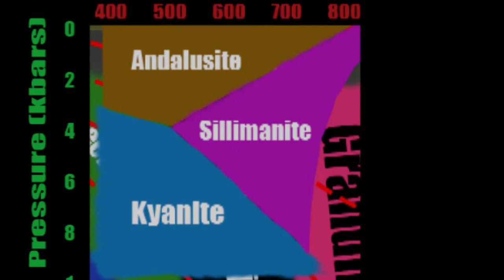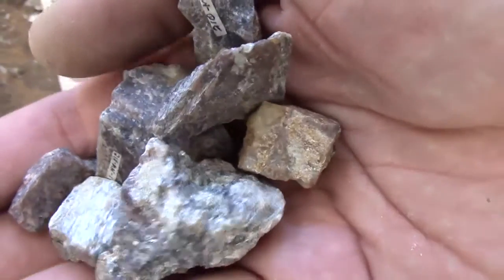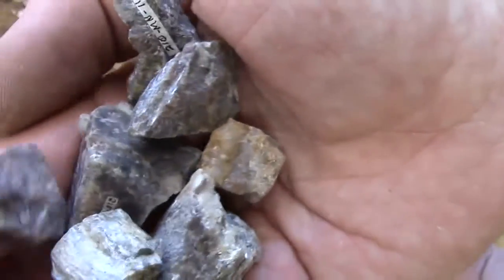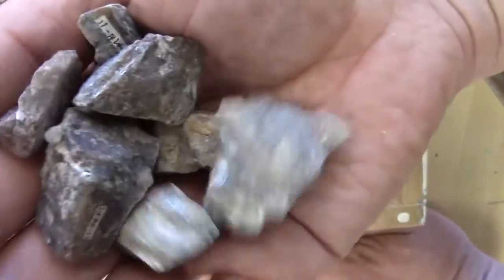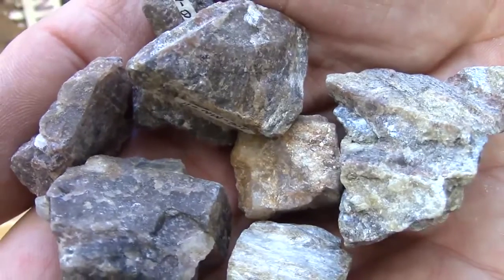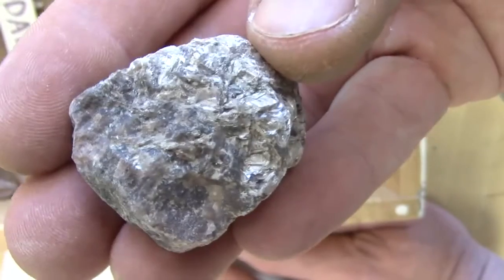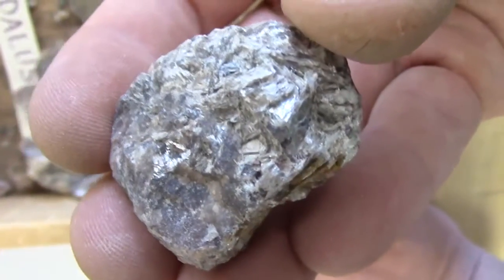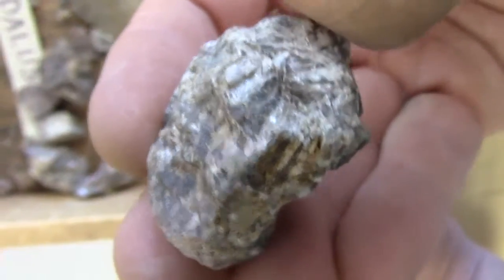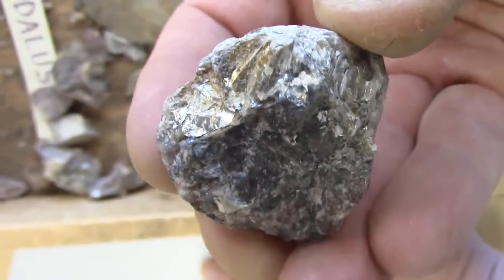Andalusite is the Al₂SiO₅ polymorph that forms at lower pressure and mid-range temperature. The color is usually reddish brown to pink, though other colors are possible, but all are generally vitreous luster with a hardness around 7, and a crystal habit that forms pillars with square ends. Occasionally this mineral will twin, causing interpenetration of two of these four-sided pillars. There is one good direction of cleavage and one poor at about right angles. It was first described at a location in Andalusia, Spain, hence its name of Andalusite.